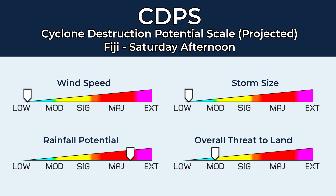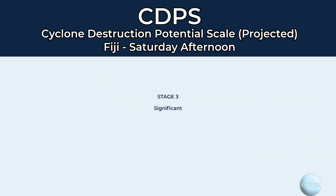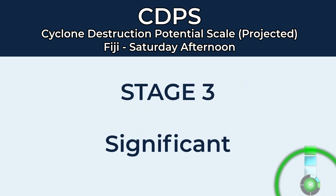Here's the breakdown of that Stage 3 rating for Fiji. Wind speed and storm size are low, rainfall potential is major to extreme, and the overall effect on the land is moderate. A Stage 3 on the CDPS scale means that significant damage is possible should the storm make landfall.